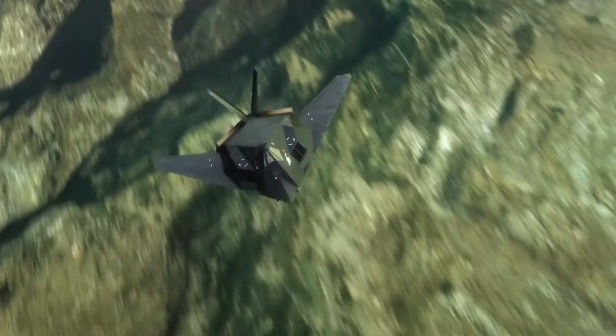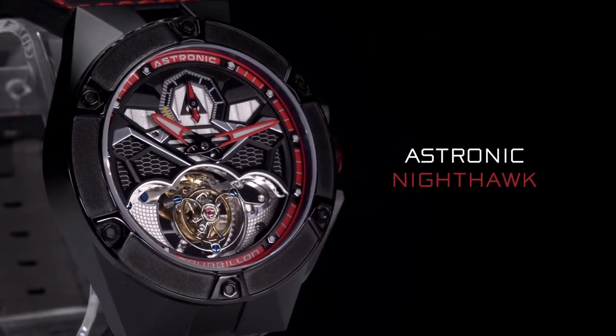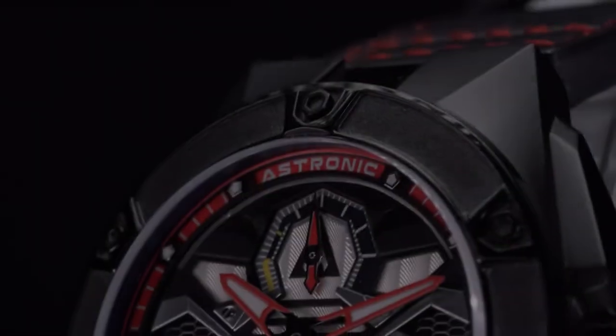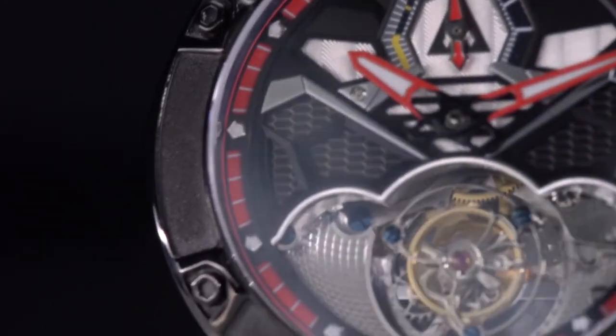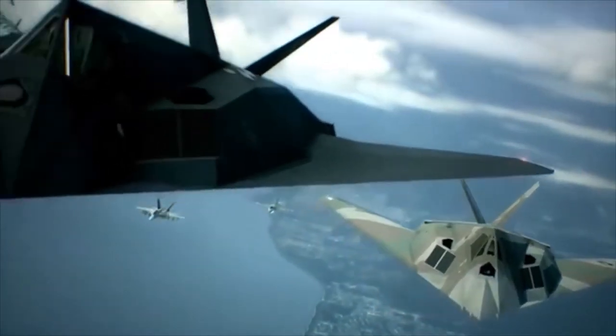When you think about trying to build an aeroplane that's faceted — it broke all the rules of aerodynamics. Inspired by the groundbreaking design of the F-117, the Astronic Nighthawk timepiece reinvents the 200-year-old tourbillon designed by grand watchmaker Abraham Louis Breguet to challenge gravity and become the ultimate watch complication.